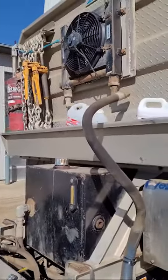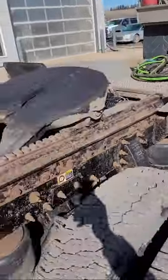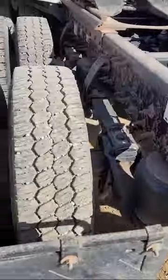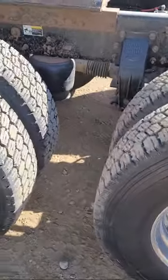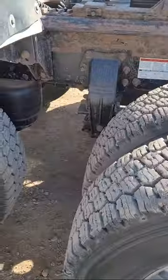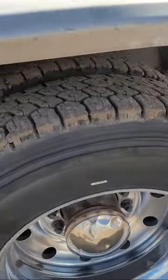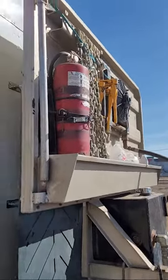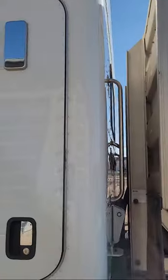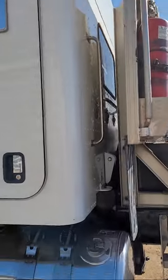It has a wet kit set up to haul tanker. Good tires. There's a window on it hiding back there.